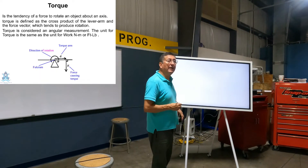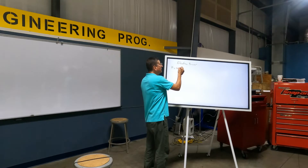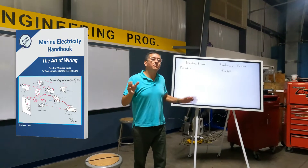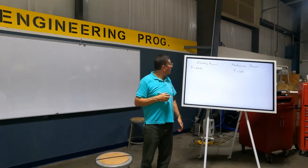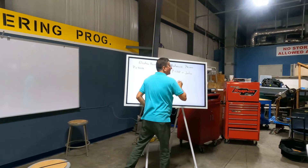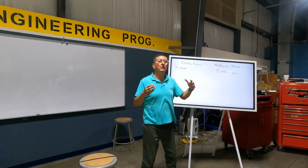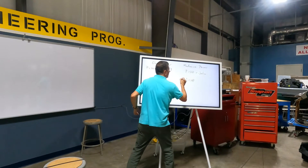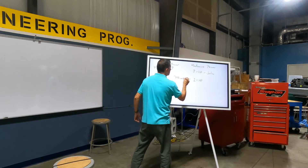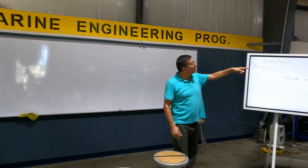Electrical power is measured in watts, and mechanical power is measured in horsepower — but both are units of power. The relationship between them is: one horsepower is equivalent to 746 watts.